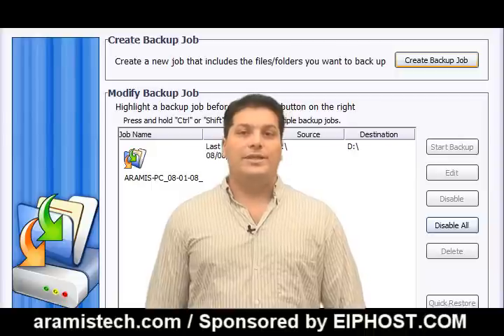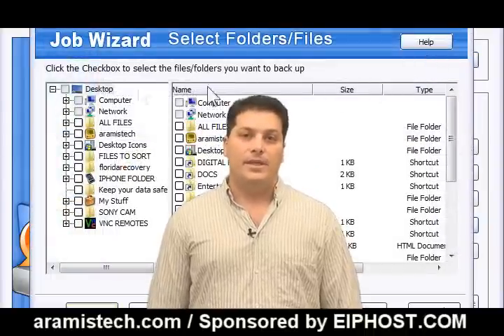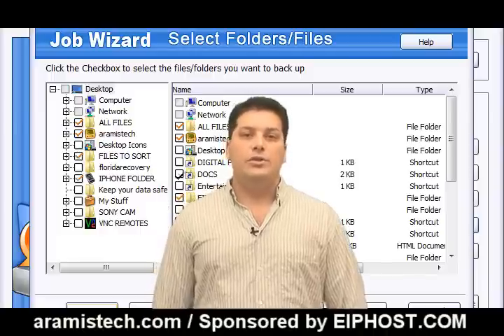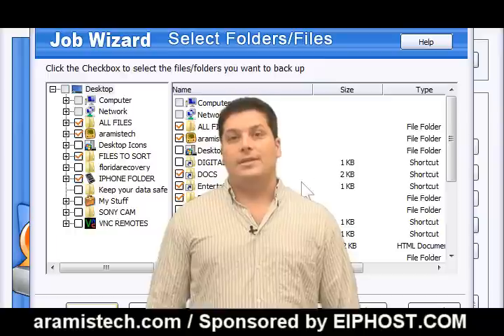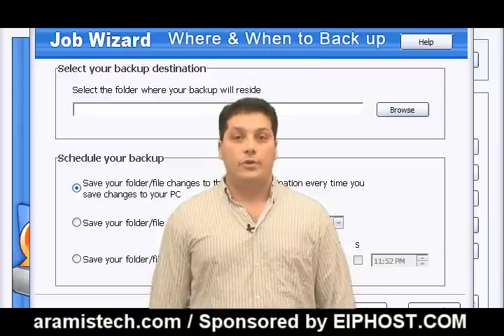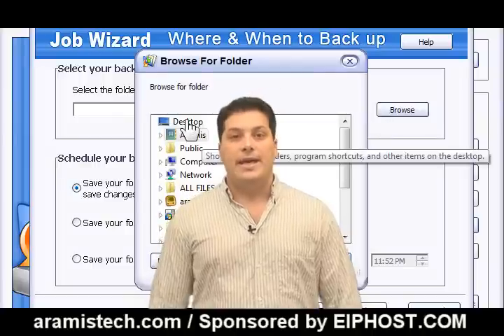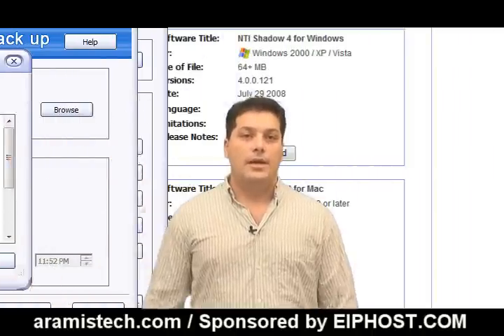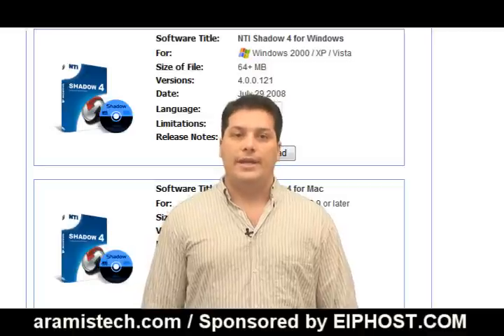The NTI Shadow wizard will take you step-by-step with a user-friendly interface through the setup of your backup. Choosing what to backup is simple and to the point. I have been using this program for about a few months with version 3 and it works like a charm. They just came out with version 4 which I believe is really nice — I haven't actually tried it, but it has newer features including some interface updates and added functions. This program truly adds great value for the price.